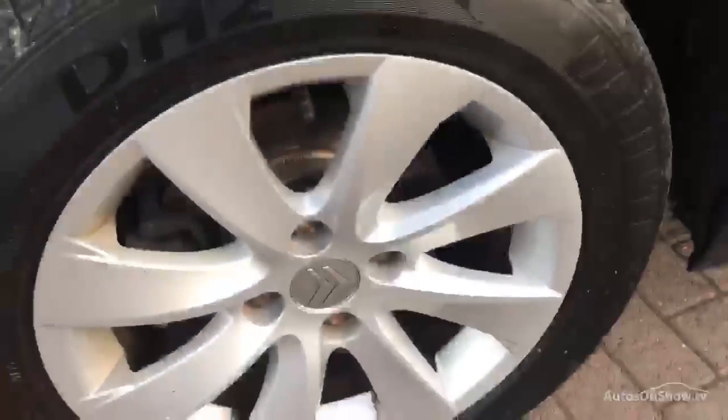Offside rear quarter panel is very good — no problems, no dents, no damage. The alloy wheel is very good again with about 3mm of tread.